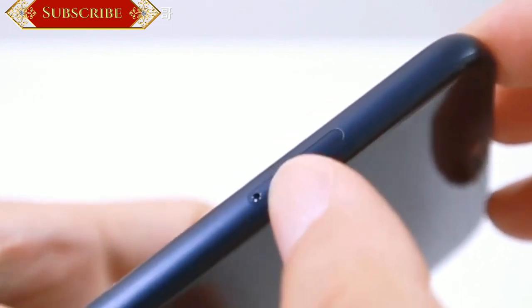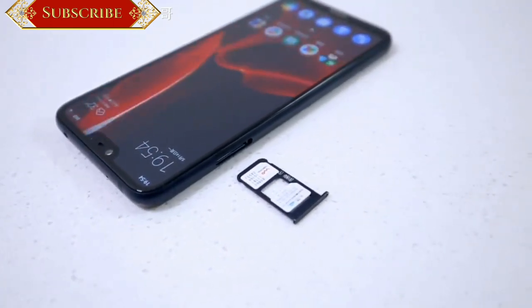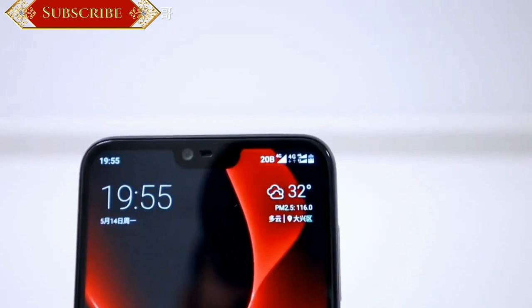Under the hood, the device is powered by Qualcomm's recently launched Snapdragon 636 octa-core processor, which also powers the Xiaomi Redmi Note 5 Pro, among others.